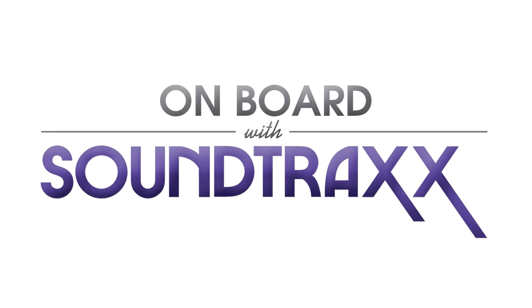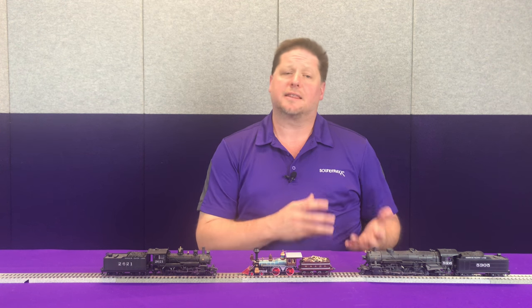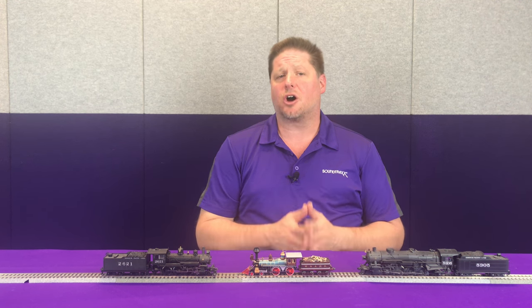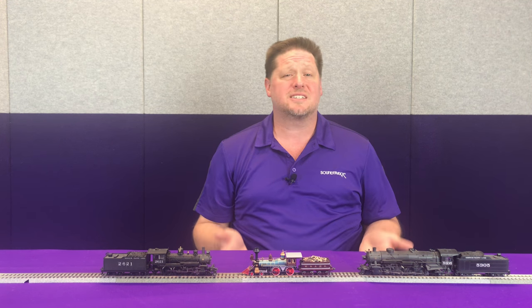Hey guys, Georgia Soundtracks, and this week we're going to talk about how to select the best sound for your model. When it comes to selecting sounds for your locomotives from Soundtracks decoders, in the case of diesels you're going to look at the prime mover, match the prime mover, find it on the decoder, and get the appropriate decoder. When it comes to steam, all the steam sounds are listed on the same decoder, so you get all the choices in one.